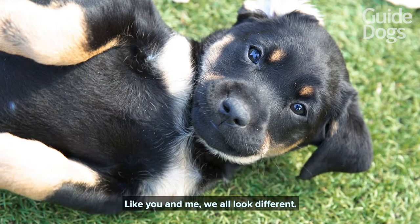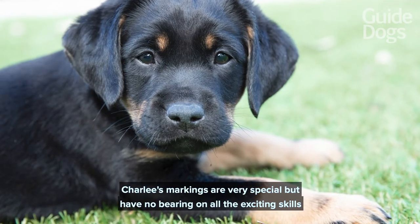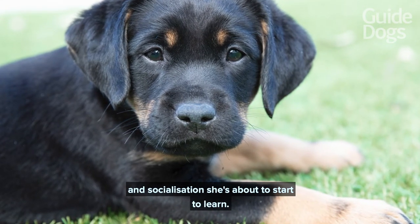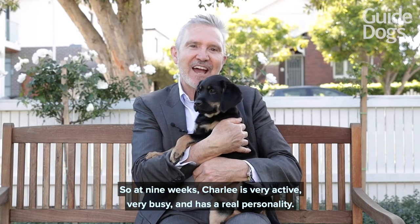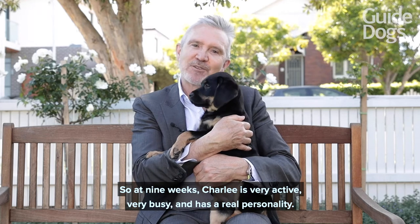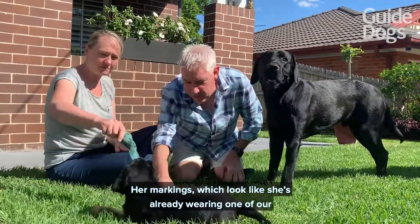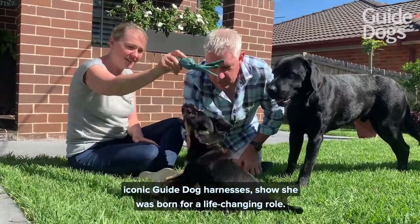Like you and me, we all look different, and it's no different with guide dogs. Charlie's markings are very special but have no bearing on all the exciting skills and socialisations she's about to start to learn. At nine weeks Charlie is very active, very busy, and has a real personality. Her markings, which look like she's already wearing one of our iconic guide dog harnesses, show she was born for a life-changing role.